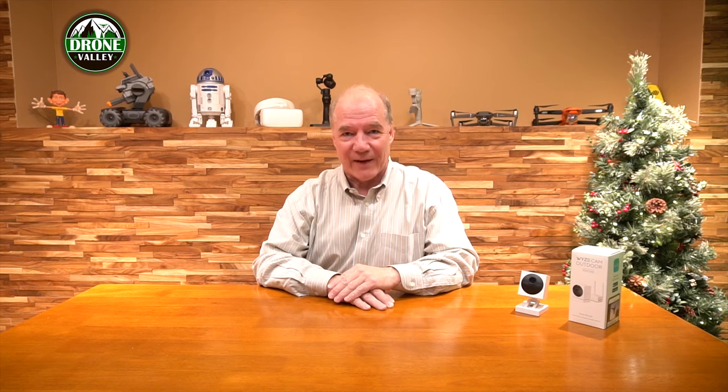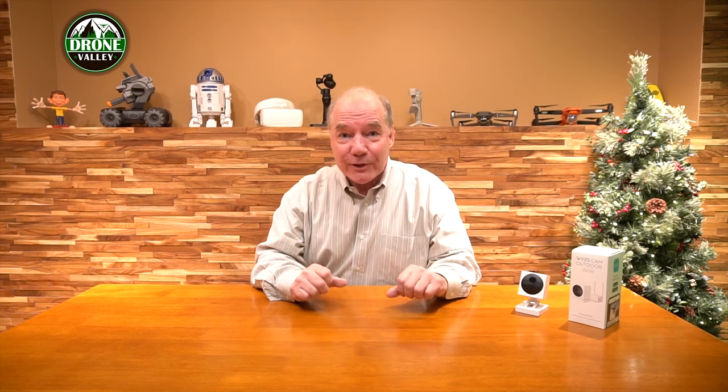Hey there drone fans, Rick here again from Drone Valley. Today's Day 10 in our 12 Days of Drone Valley Christmas Giveaways, and I couldn't be more excited because there's only two days left.